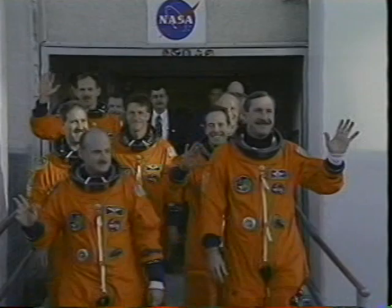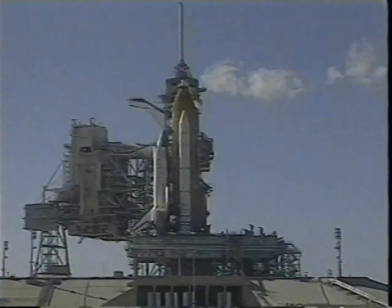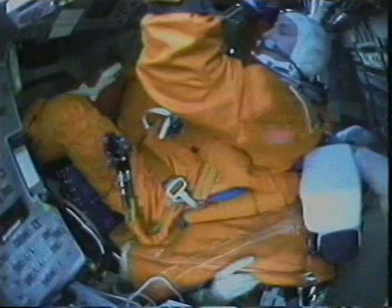We left the quarantine facility on the way out to the pad. The sun's out, the weather's good, and we're ready to go. The folks at USA and Mission Control had checked out Discovery and it's in perfect condition, so we're ready. Here we are exiting on the 195-foot level of the launch pad prior to manning up. Another beautiful view of Discovery.